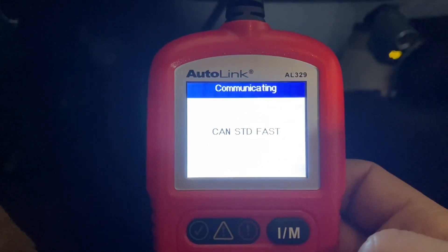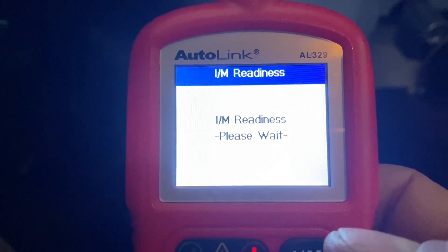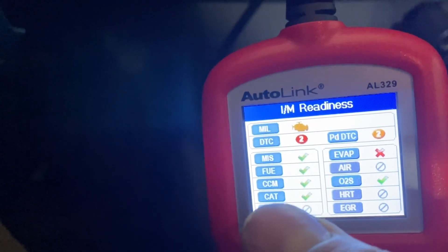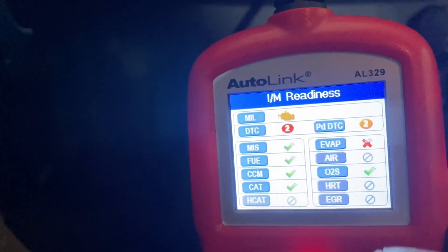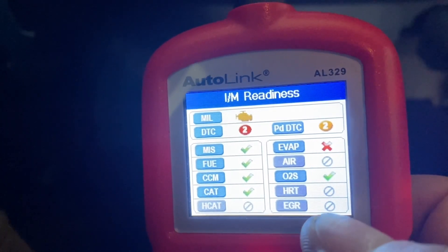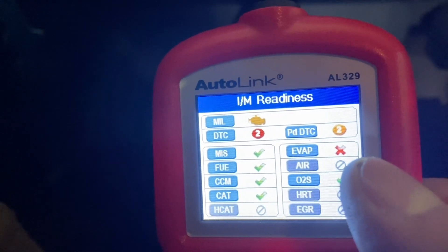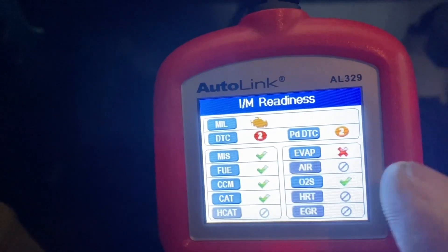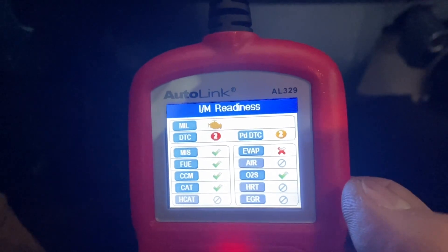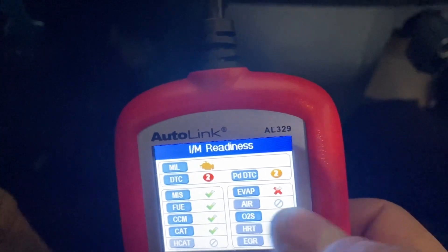The car has all these various systems in it, like the misfire monitor that makes sure the engine's not misfiring, the catalytic converter, the fuel system. It doesn't have a heated catalytic converter or a heated EGR system. It does have oxygen sensors and an EVAP system. There's obviously something wrong preventing the EVAP from running its check. That system stores and burns fuel vapors from the tank intentionally — if it has a leak, this will fail.